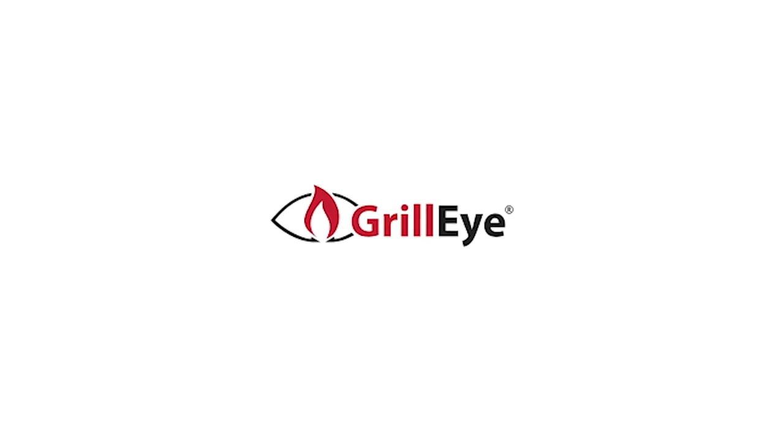It's an unsubstantiated fact that 100% of dads and husbands consider themselves grill masters, while only 20% succeed past turning the thing on. Well, we've got a product here that'll at least make grilling or using a smoker a heck of a lot easier.